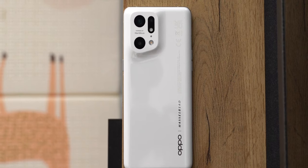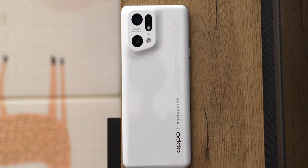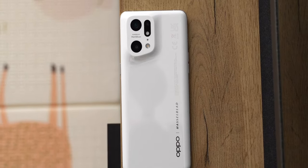Oppo fournit le chargeur ultra rapide dans la boîte — coucou Samsung, coucou Apple. Et pour compléter tout ça, le Find X5 Pro est aussi compatible avec la charge sans fil rapide AirVOOC 50W. Le chargeur sans fil n'est pas fourni, sauf si vous précommandez le Find X5 Pro, auquel cas Oppo l'offre. Avec ce chargeur sans fil, le téléphone se recharge intégralement en moins de 50 minutes. Le Find X5 Pro embarque aussi la charge inversée.